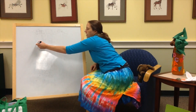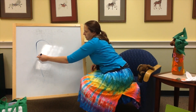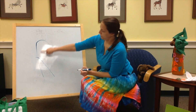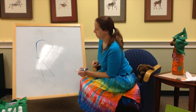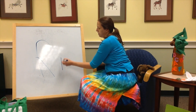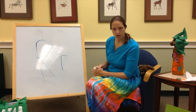Capital R: we're going to go down, around, and down again. Lowercase r: we go down and then a half around. And those are our R's.